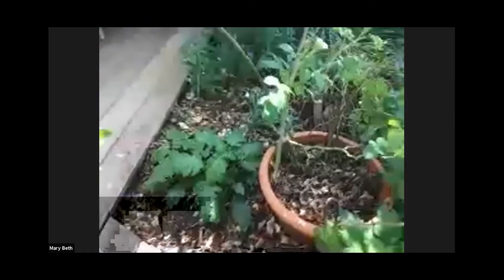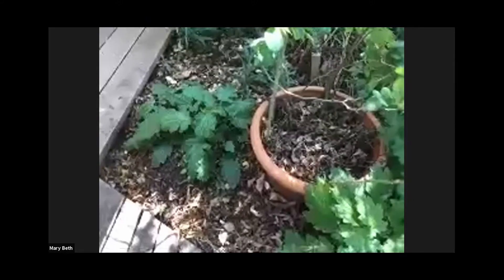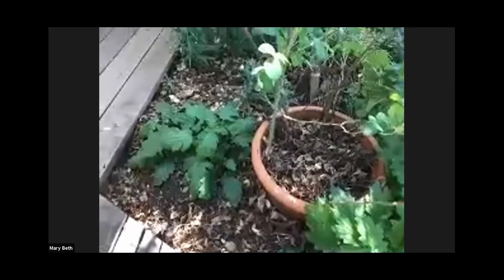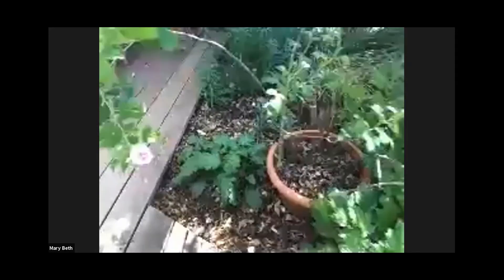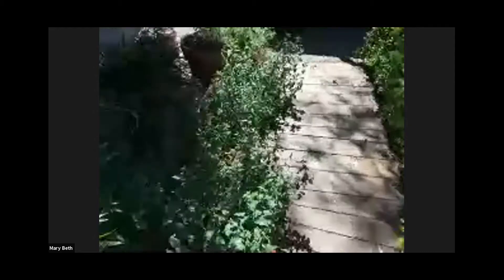I am going to walk around and show you a few of the things that were not mentioned. This is a lovely Veselia bolanderi that likes shade and sun in coastal areas. It has a pretty bell-like flower. Here is some Elegant Clarkia. I have the Elegant Clarkia in a pot with Epilobium canum hummingbird fuchsia so that it doesn't get carried away.